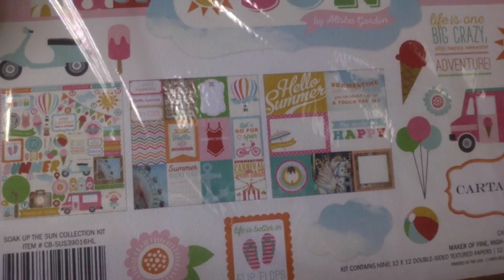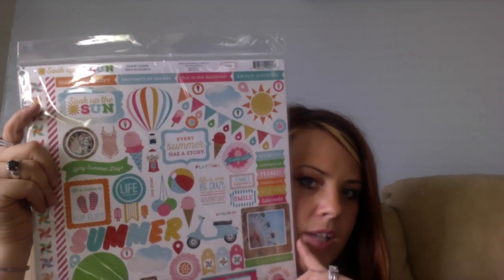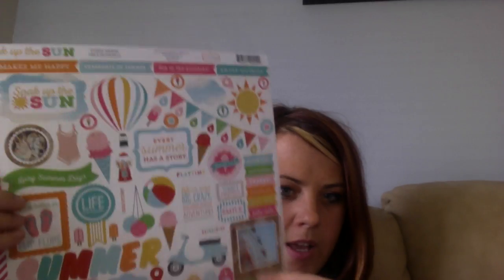The kit contains nine 12-by-12 double-sided texture papers and a 12-by-12 element sticker sheet with high-quality cardstock-like stickers. The sticker sheet has a Ferris wheel, sayings like 'Life is one big crazy, silly, happy, awesome adventure,' 'Adventure,' 'Summertime,' 'Every summer has a story,' 'Life is better in flip-flops,' cameras, and all types of things. The papers are really nice and thick — almost like watercolor paper — and they're double-sided.